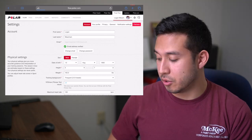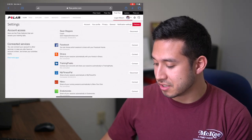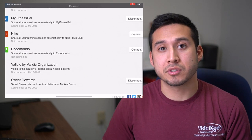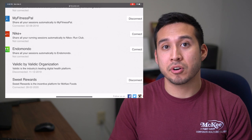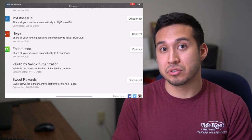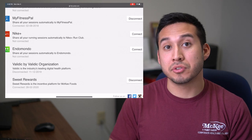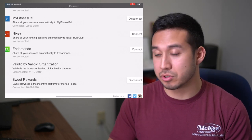Go to Partners and give it just a second to load. Once loaded, scroll down to the bottom and you should see Validic by Validic Organization and Sweet Rewards. Once you see both, that'll confirm that your account is actually connected to our Sweet Rewards system. If you don't see this, go back to your Sweet Rewards account, register device, put in your login credentials, and you'll be good to go.